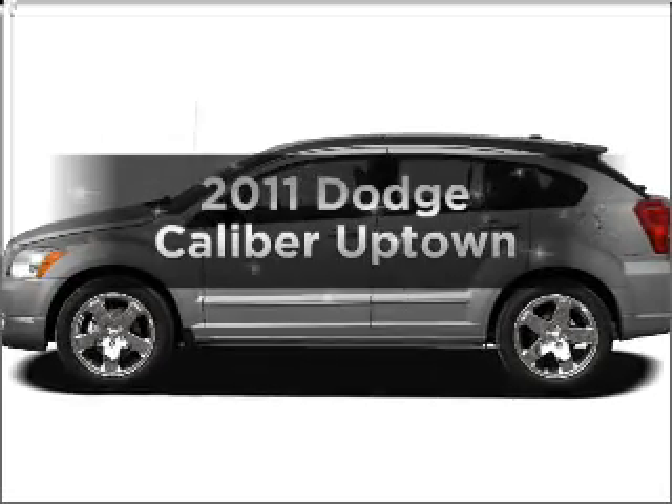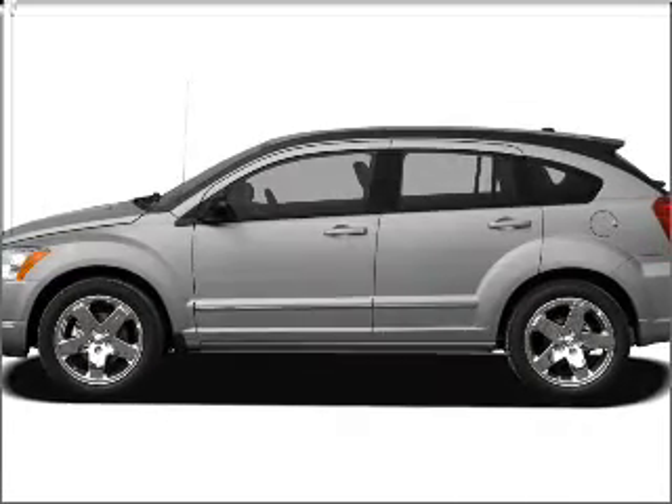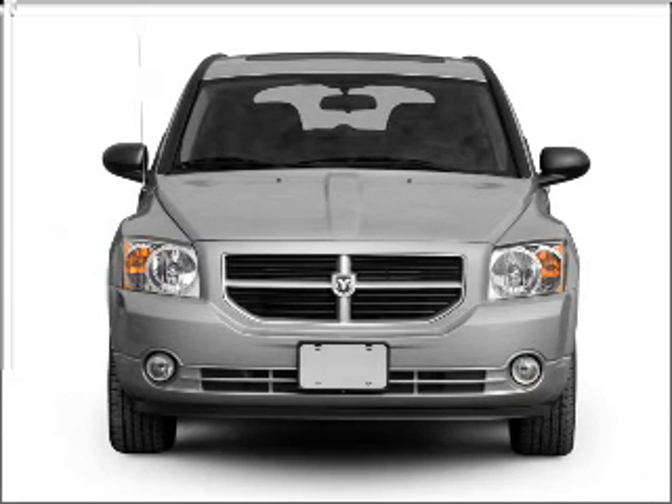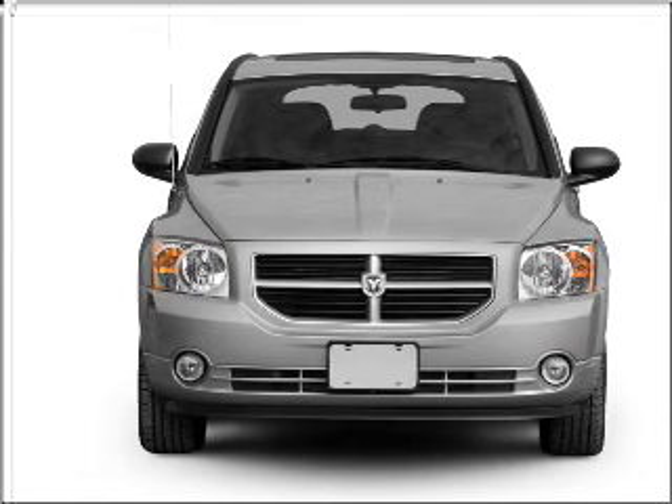Presenting the 2011 Dodge Caliber. Everything you need under one roof with this great vehicle, with an efficient four-cylinder engine connected to a smooth shifting automatic transmission.